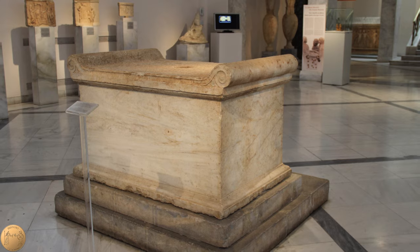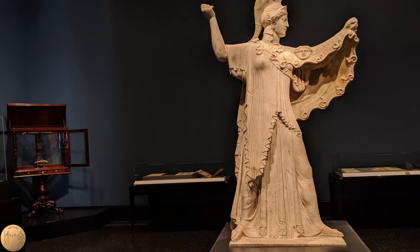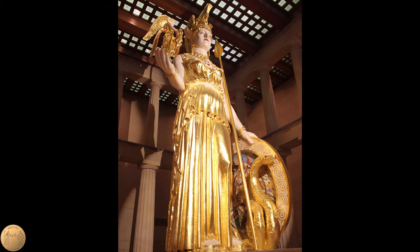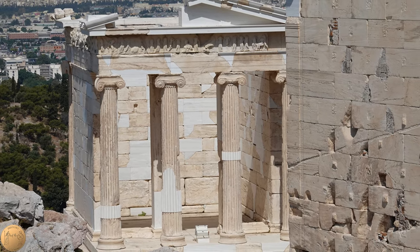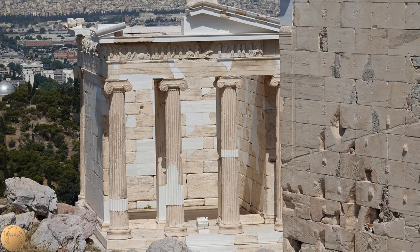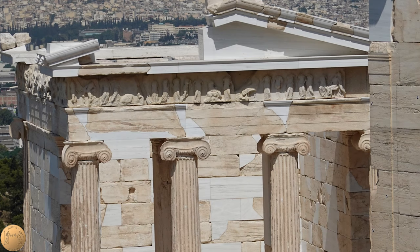Athena was the goddess of several things, including craftsmanship, wisdom, and warfare. In Athens, Athena was worshipped in different forms. Here she was worshipped as the personification of victory. She is shown prominently in the frieze at the entrance to the temple, flanked by Zeus and Poseidon, who are seated.